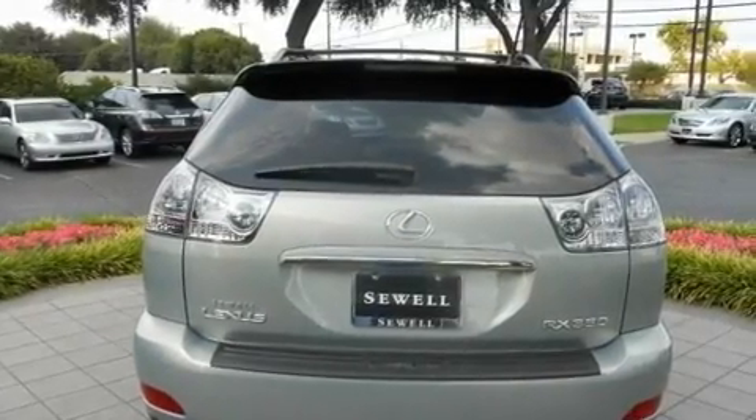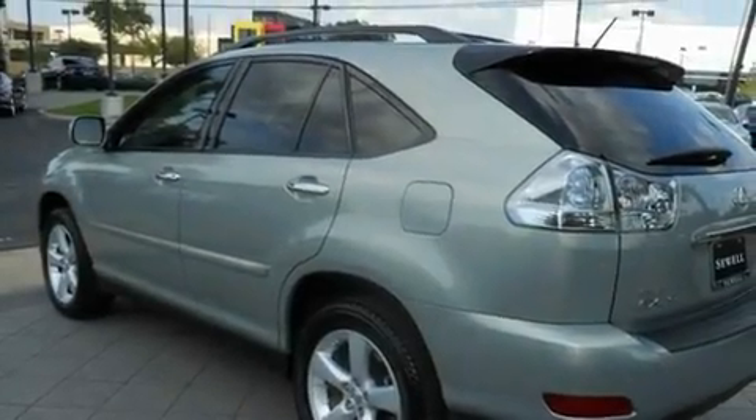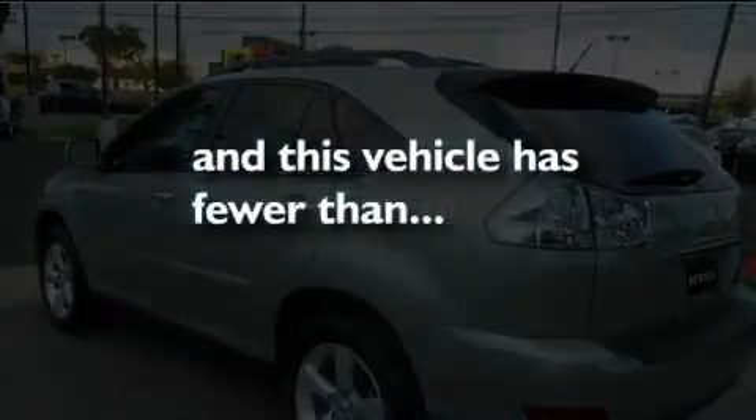Aluminum wheels, a rear spoiler, a low tire pressure indicator, air conditioning with automatic climate control, and this vehicle has fewer than 68,000 miles on the odometer.